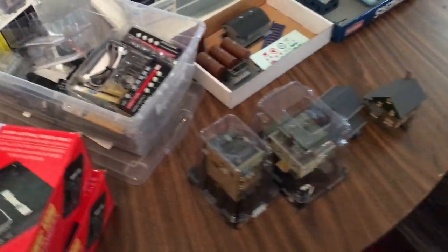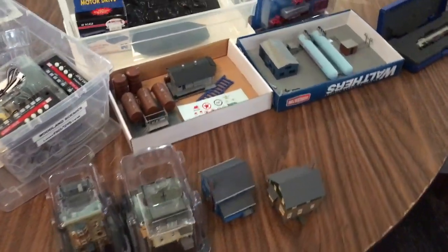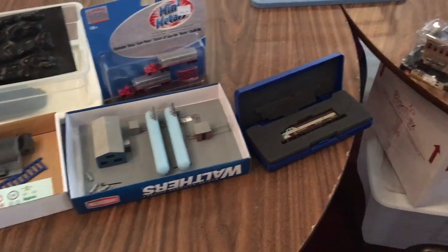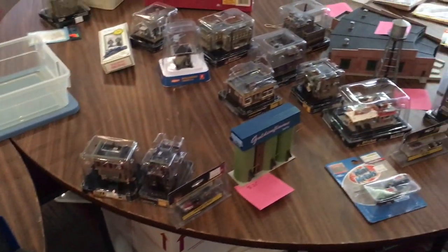I did wind up buying some interesting items, which I wasn't expecting to, because I wasn't necessarily planning to expand the N-Scale collection, but there were just some deals that were too good to resist.